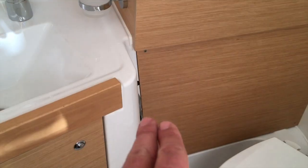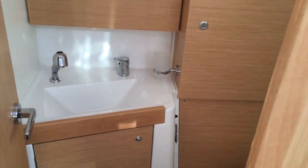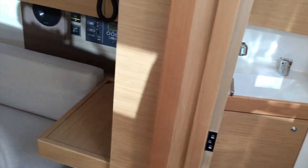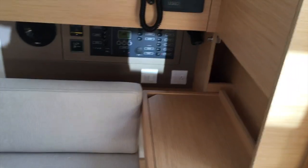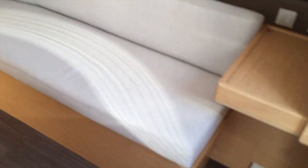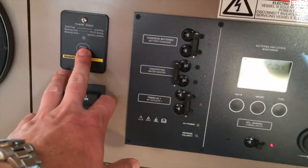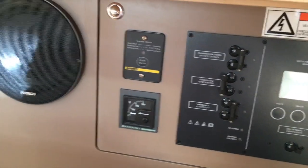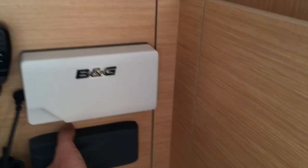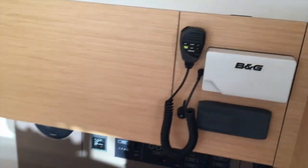The head is just forward with an electric Jabsco head. The sink faucet here can be removed as well, so you can have two showers. Just forward of that is our nav table, which does fold up if you wanted to use this as a single berth — there's a filler cushion that goes in to make this another berth. Here's our electrical panel with your DC and AC breakers, very simple and easy to operate, as well as an inverter option on this boat. There's a Fusion stereo that goes throughout the boat, inside and on the cockpit, and a VHF from B&G just above.